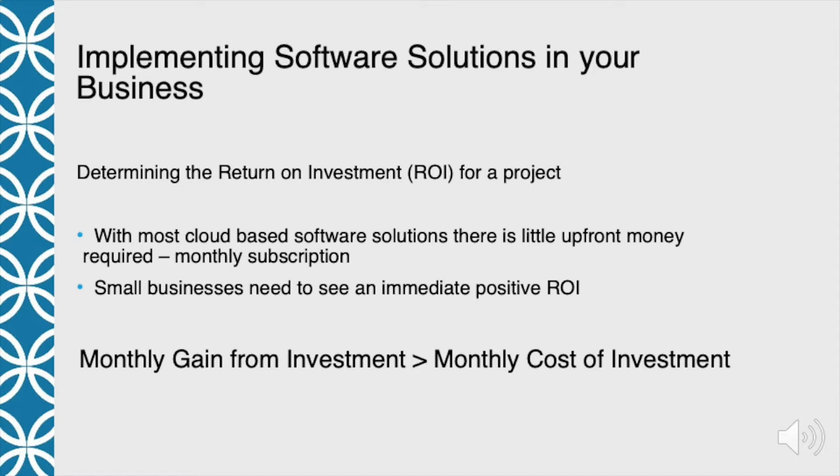You should see an immediate positive return on investment — maybe not day one, but certainly by month two. If you can't pass that test, it may not be the right software to implement at this time. Basically, to determine your ROI, look at the monthly gain from the investment versus the monthly cost. For example: a software package costs a hundred dollars a month to help you onboard employees. If it saves you one hour per new hire and you hire three people a month, that's three hours — worth $300 if your time is worth $100 an hour. You're spending $100 and getting $300 back — a $200 ROI per month, doubling your money.